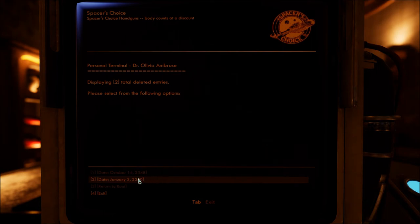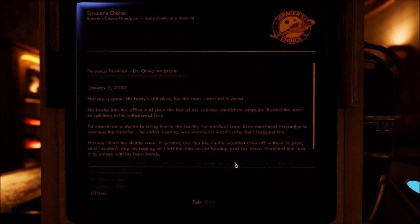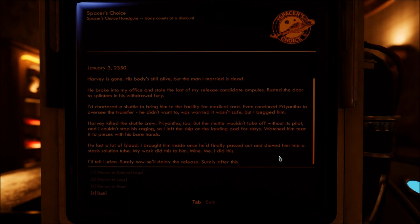January 3rd, 2350. Harvey is gone — his body's still alive, but the man I married is dead. So Harvey is — or was — her husband. He broke into my office and stole the last of my release candidate ampoules. Busted the door to splinters in his withdrawal fury. I chartered a shuttle to bring him to the facility for medical care — even convinced Priantha to oversee the transfer. He didn't want to; was worried it wasn't safe. But I begged him. Harvey killed the shuttle crew. Priantha too. But the shuttle wouldn't take off without its pilot and I couldn't stop his raging, so I left the ship on the landing pad for days. Watched him tear it to pieces with his bare hands. He lost a lot of blood. I brought him inside once he finally passed out and shoved him into a stasis solution tube. My work did this to him. Mine. Me. I did this. I'll tell Lucian — surely now he'll delay the release. Surely after this.